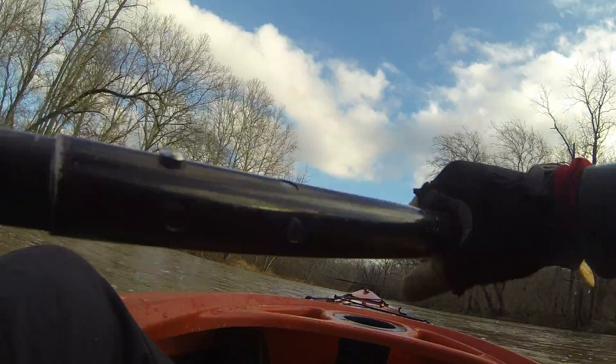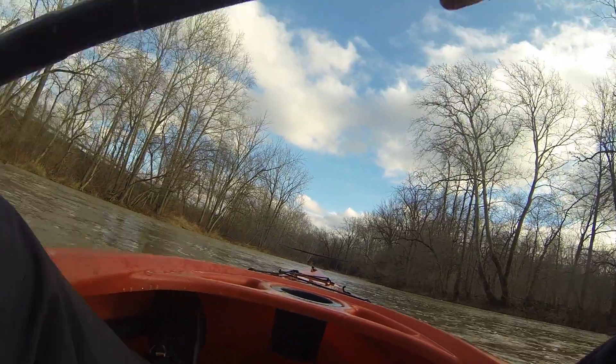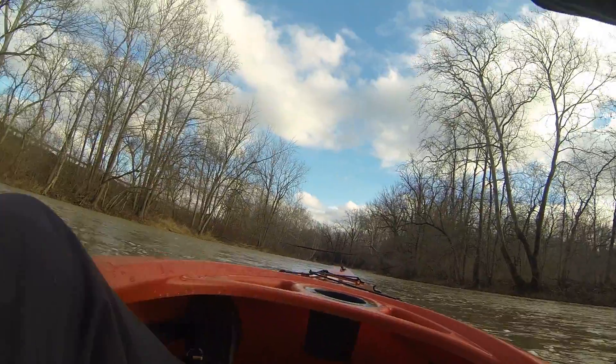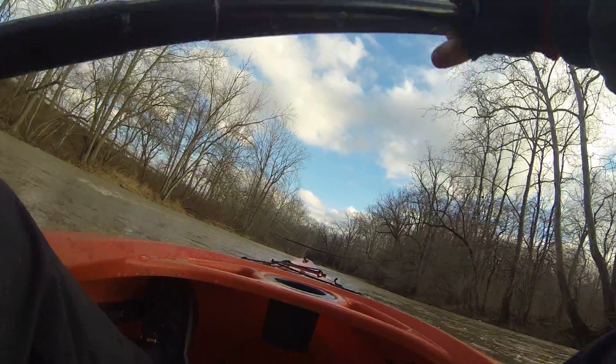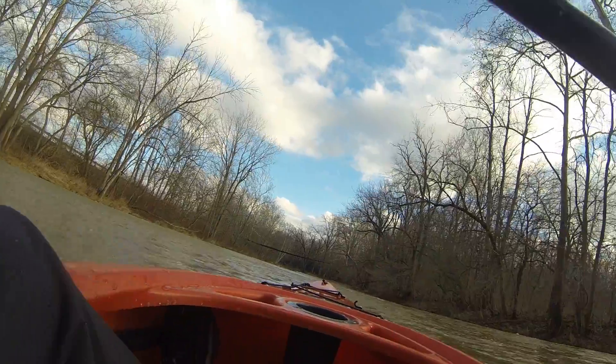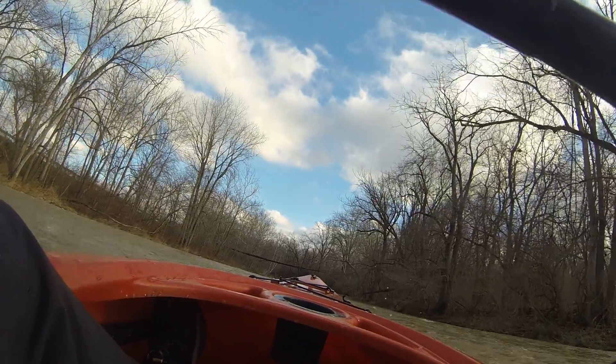First time down the river with my Jeep GoPro. This is the fun part of the river — you can see the old bridge, old walk bridge up here.